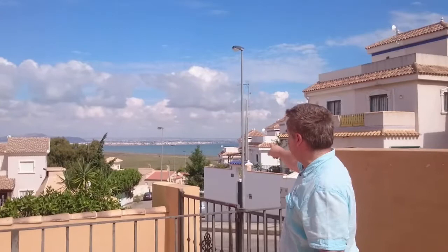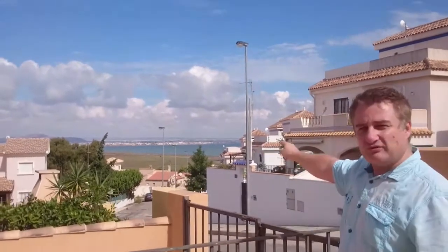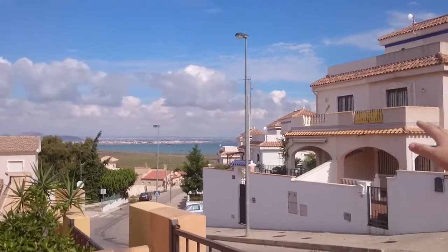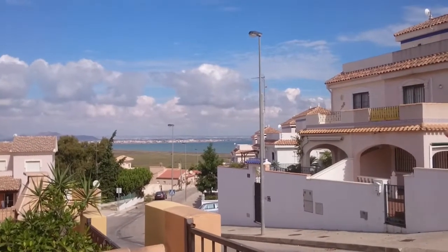Here we are in El Carmolí, very close to El Cácero, and it's Mar Menor. Now look at the views over there — see if you can get those views. Fantastic views, absolutely fantastic views.